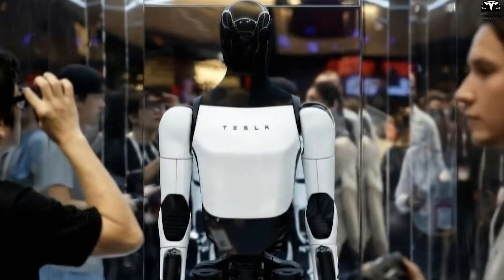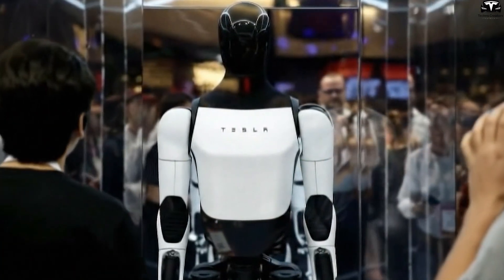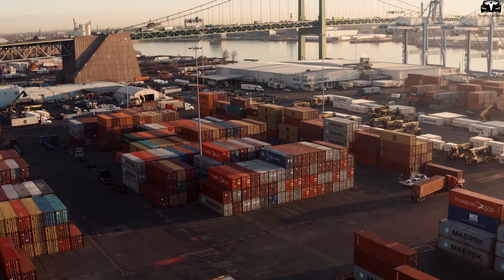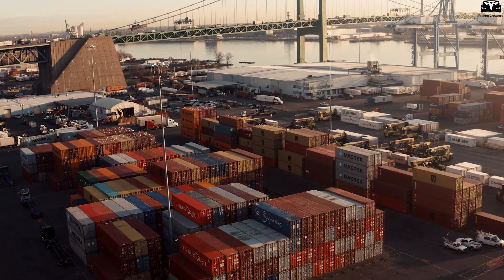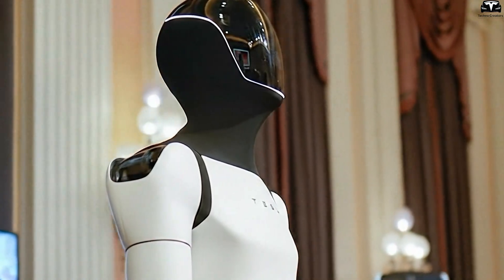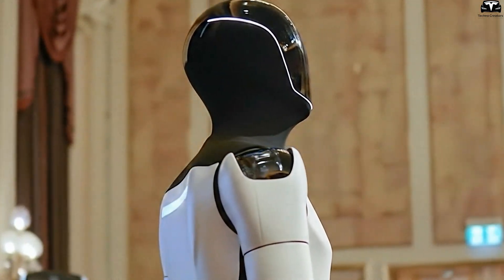Tesla's early move to secure components reflects the company's long-standing strategy of supply chain preemption — ordering parts before production begins to secure stable supply and lower costs, just as it did with 4,680 battery cells and gigapress castings. This indicates Tesla is now applying its automotive playbook to robotics, with the goal of reducing Optimus's production cost to the point Elon Musk once described as 'cheaper than a car.'